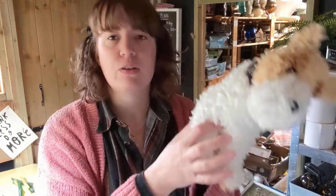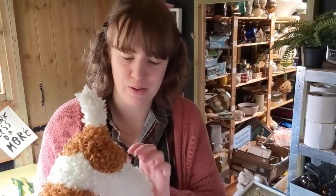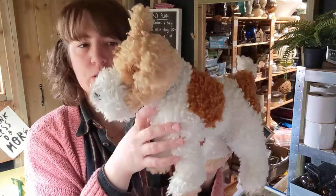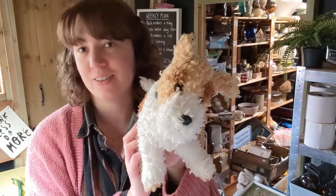In this bag we have got a big TY dog. I don't know, it was cute, it was two pound fifty. I'm not entirely sure what these big ones go for, but I liked it so I got it, so we will see.